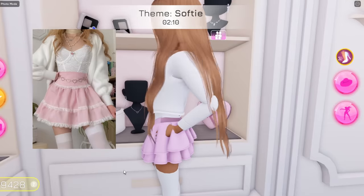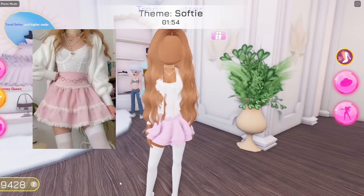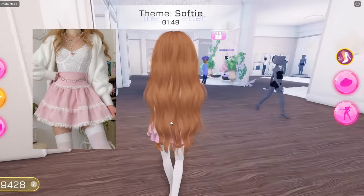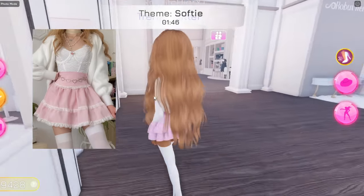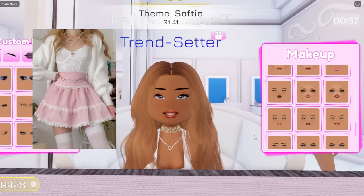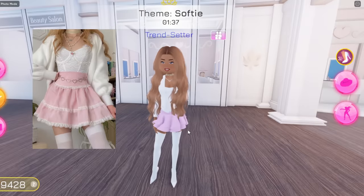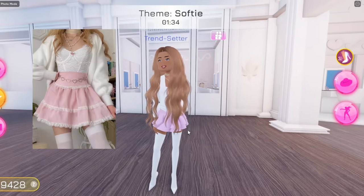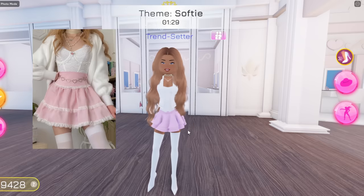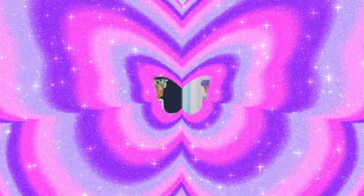I'm also gonna need a choker because she does have one on as well. So yeah, I think we're doing pretty good so far — let me know what you guys think in the comments! For her face, we literally can't see it, so I'm just gonna wear whatever face I think would look cute with this outfit. It is a soft theme, so I think a really good soft makeup would probably be this one right here. I think we're pretty much good with this outfit — what do you guys think? Did I basically recreate it?